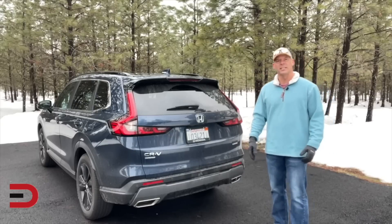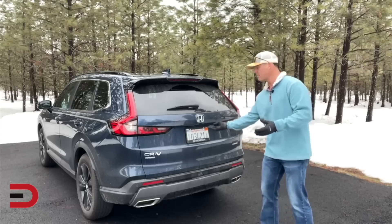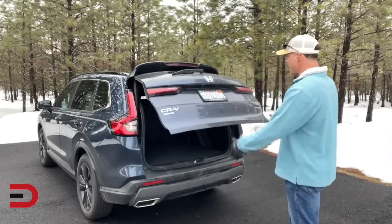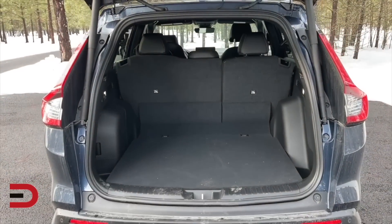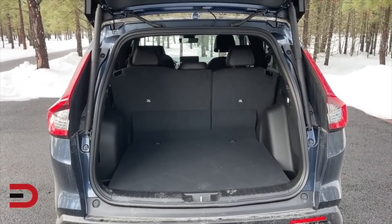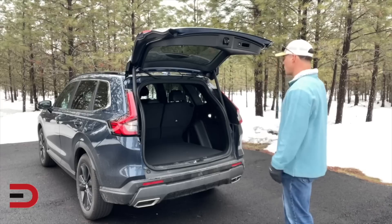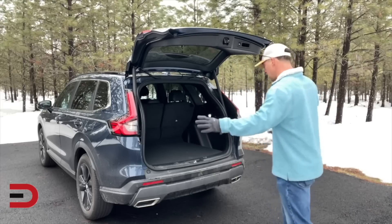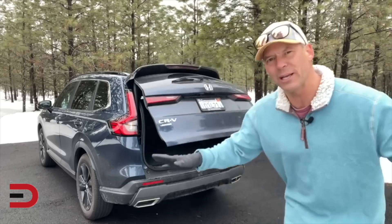One of the benefits of that fully redesigned chassis is more cargo space. There are a couple of ways to open the cargo area: a button on the inside, one on the key fob, or press the button below the Honda logo. If the key fob is on you, there's also a kick underneath the bumper — I love this feature, glad more cars are doing it. Behind the back row it's super spacious: 36.5 cubic feet of cargo volume, three cubic feet larger than the outgoing model. Fold those seats down and you increase it to 76-plus cubic feet. When you're ready to walk away, kick underneath and it closes automatically.